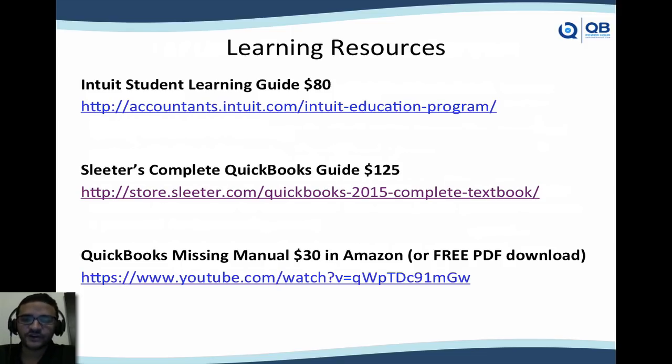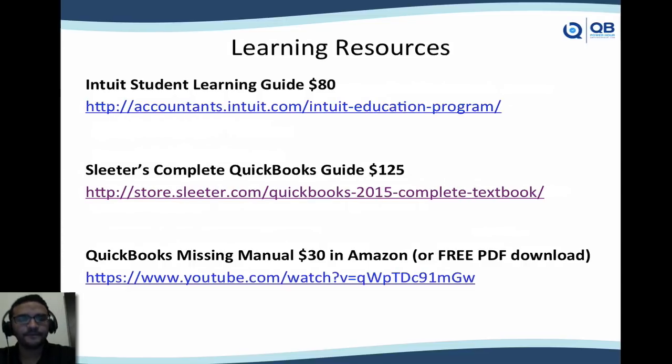Let's talk about learning resources. Intuit has an official student learning guide with a link provided. My friend Doug Slater, who runs one of the large accounting technology conferences, wrote a book called The Complete QuickBooks Guide — similar to Intuit's guide but written from a consultant's perspective. You can also go to Amazon or any bookstore and buy the Missing Manual, which is sort of the official one. I did a quick video on YouTube talking about both books and how to download a free legal PDF of one of them.